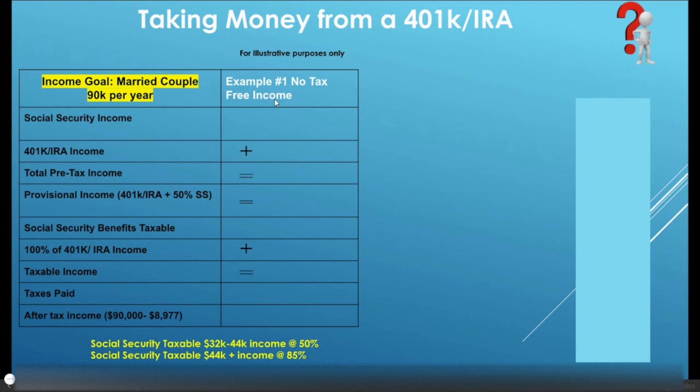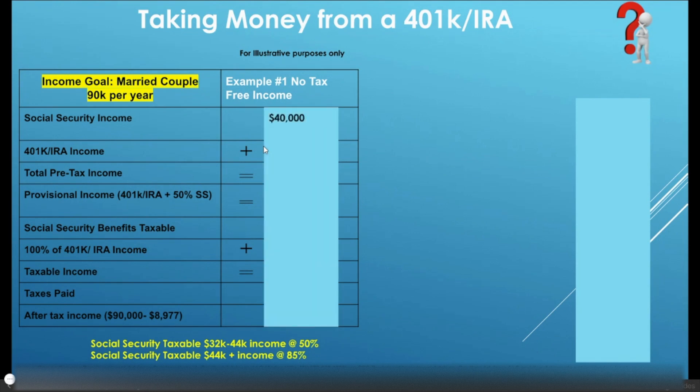In the first example, all we're going to look at is the couple not having any tax-free income. What they do have is $40,000 a year coming in from Social Security. But of course we need $90,000, so they're going to have to pull out another $50,000 from their 401k or IRA to meet their $90,000 a year goal.